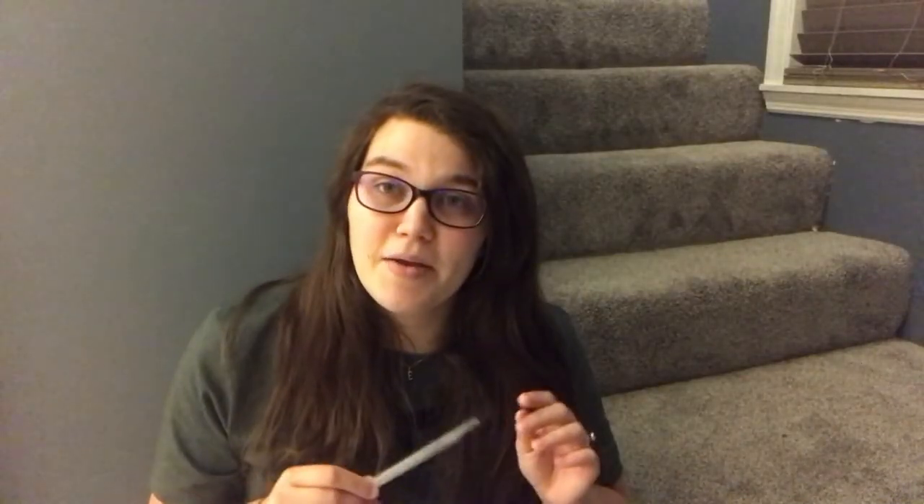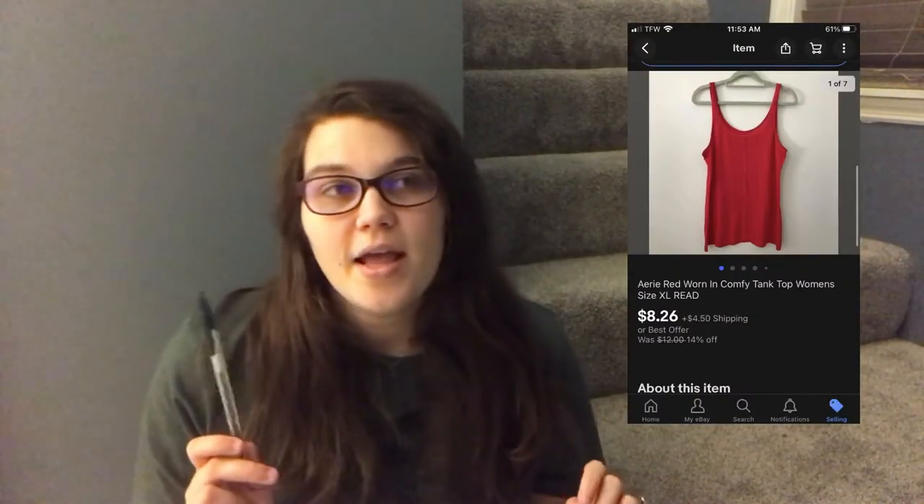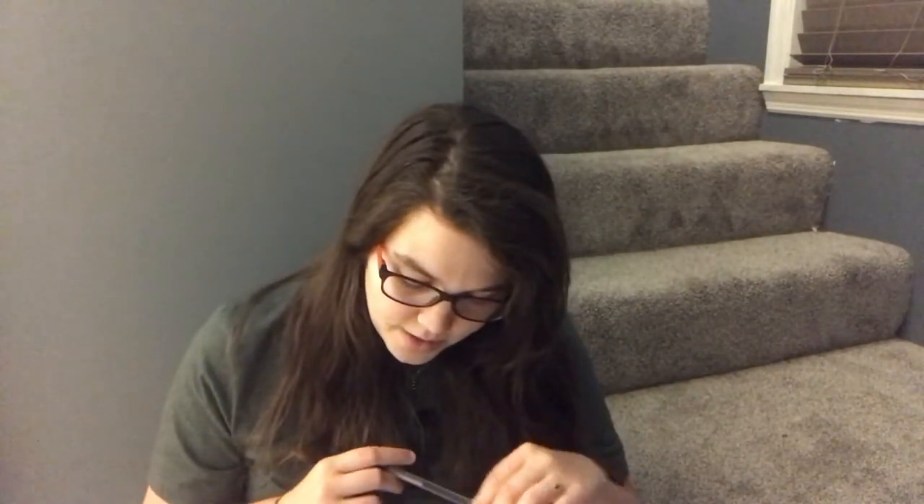Next on eBay was an Aerie red tank top in an extra large, from the Jamar American Eagle box — since Aerie is an American Eagle offshoot. The top wasn't in great condition; it had a lot of peeling. Someone used my coupon and paid $8.26, and I made a profit of $3.08. Not great, but still making money.